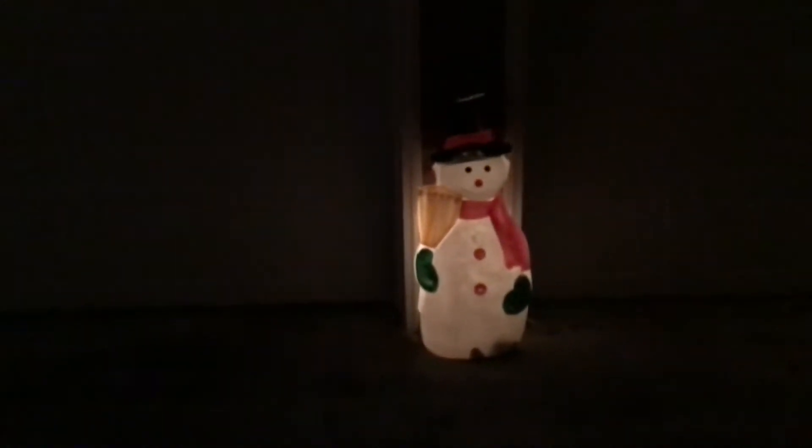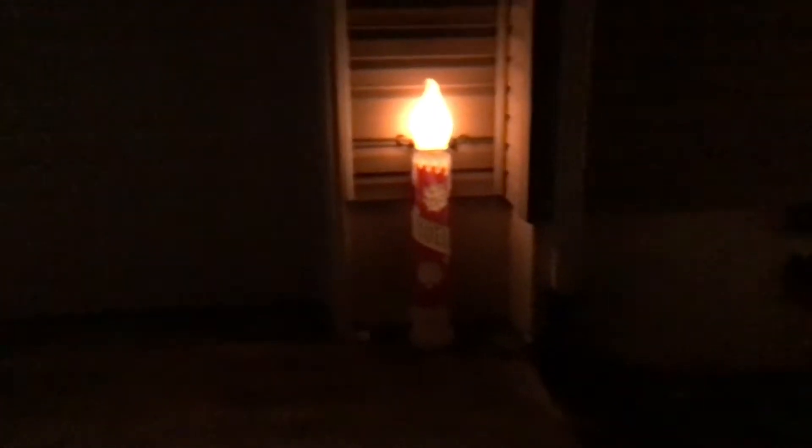And then on the other side of the first garage is Frosty the Snowman. And then on the other side of the other garage, we have another candlestick.